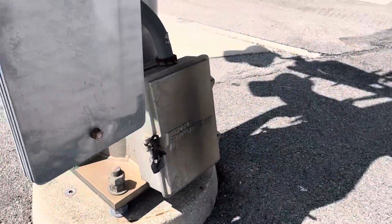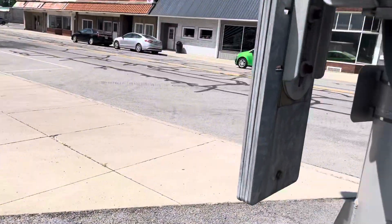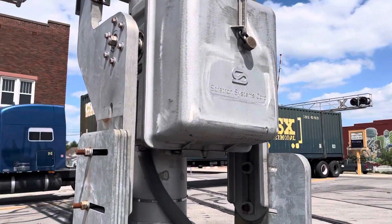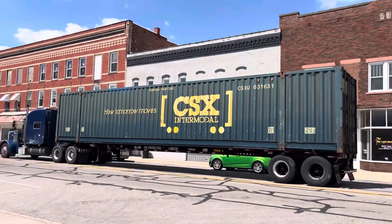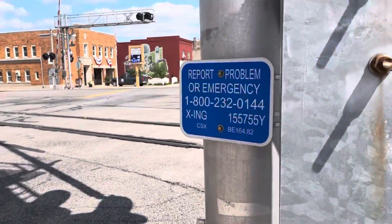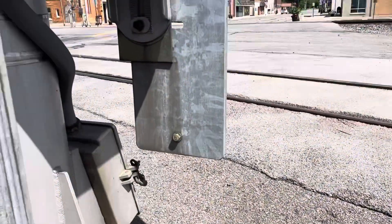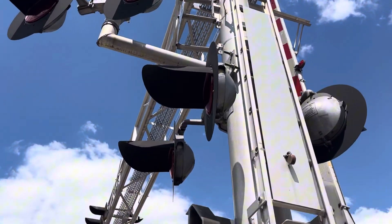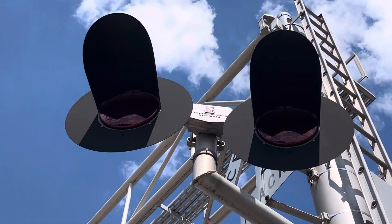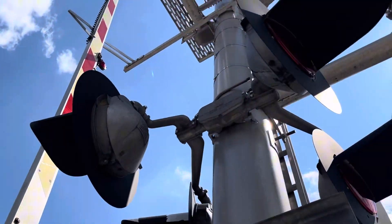This signal is on a Lincoln Industries cantilever. We have a 1990s model Safetran gate mechanism right here. The DOT number is 155755Y. The main lights are three pairs of Western Cullen Hayes LED lights, tall by 24 inch. The side lights are on a WRS light bracket, and the main lights are also on a WRS light bracket.